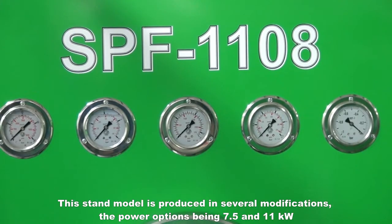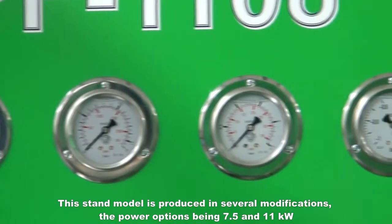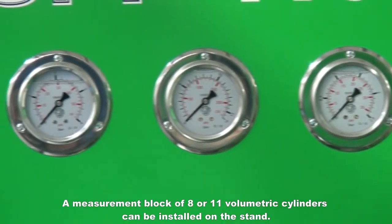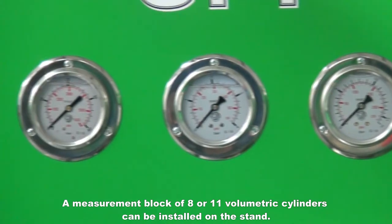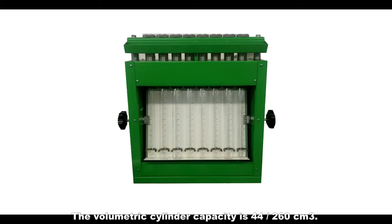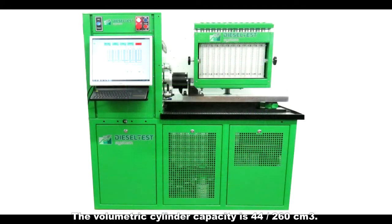This stand model is produced in several modifications, the power options being 7.5 and 11 kilowatts. A measurement block of 8 or 11 volumetric cylinders can be installed on the stand. The volumetric cylinder capacity is 44 by 260 cubic centimeters.